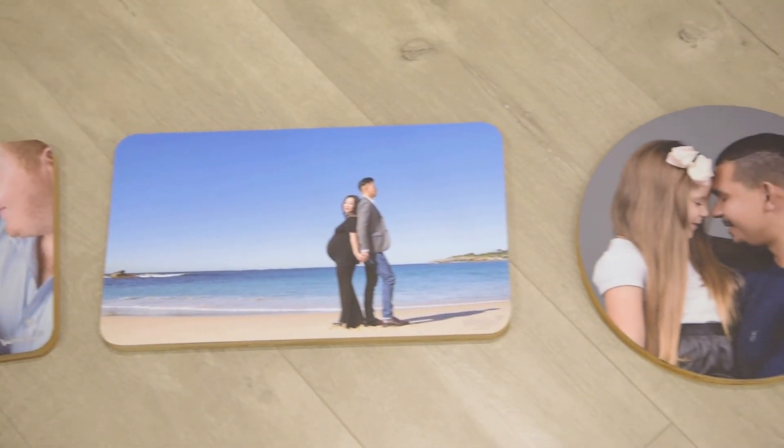Available as regular rectangles, panoramas or even circles. Who would love your wood prints as a present?